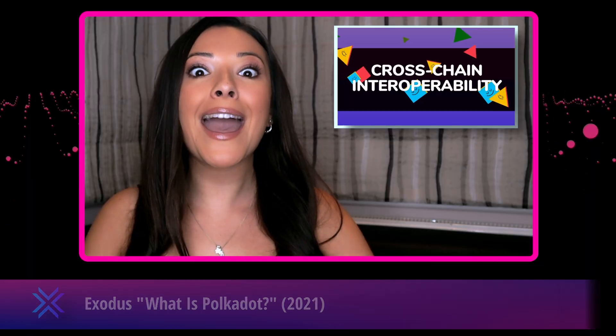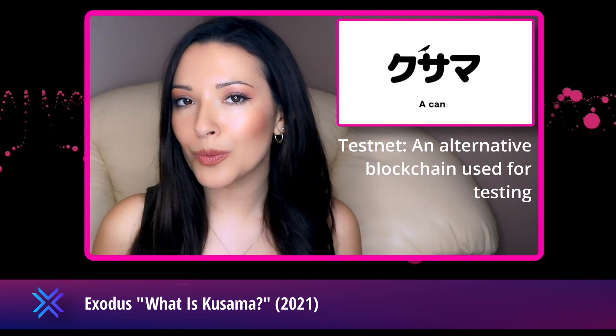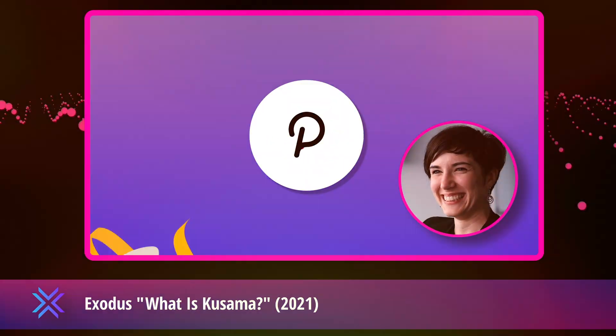Most of you may have heard of Polkadot, the interoperability project that is wanting to unite all the blockchains. Polkadot will allow any blockchain, private and public, permissioned and permissionless, to talk to each other. Or you may have heard of Kusama, Polkadot's experimental sister chain or testnet — an almost identical but more experimental version of Polkadot.